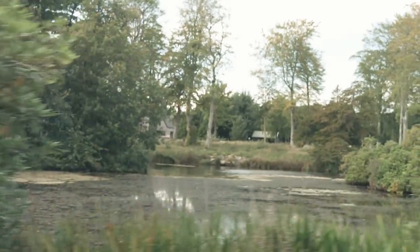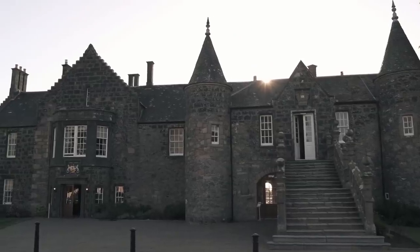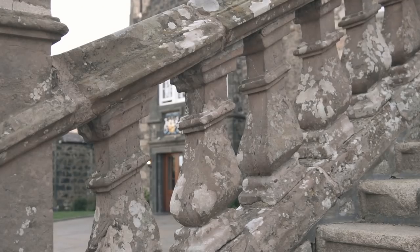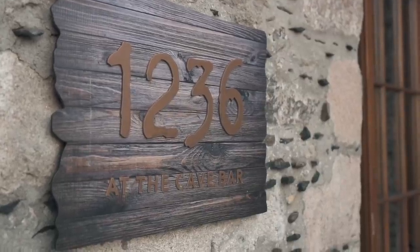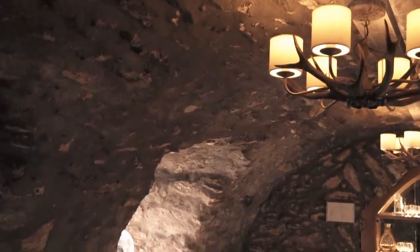My trip to Aberdeenshire ended in another fantastic hotel — this time it was Meldrum House, a 13th century mansion with its own golf course. This place is pure luxury, but there was only one way to end this trip, and it was a visit to the cave bar. Good night.